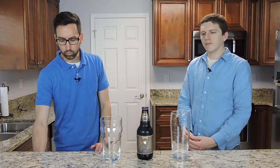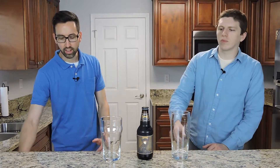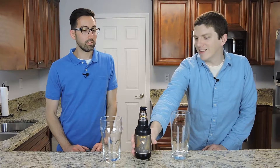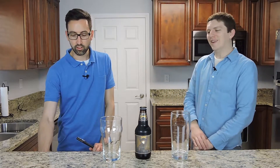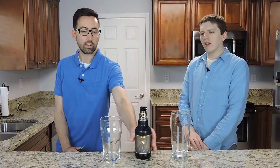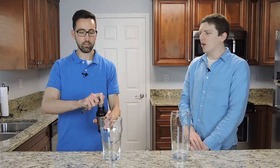Founders was founded in '97 in Grand Rapids, Michigan, and they've got a rich, sexy reputation — it's got a lot to live up to. This is a robust Porter. It's got 6.5% ABV and 45 IBUs, so you should taste a few hops in there. Not too shabby on the ABV but not overwhelming.